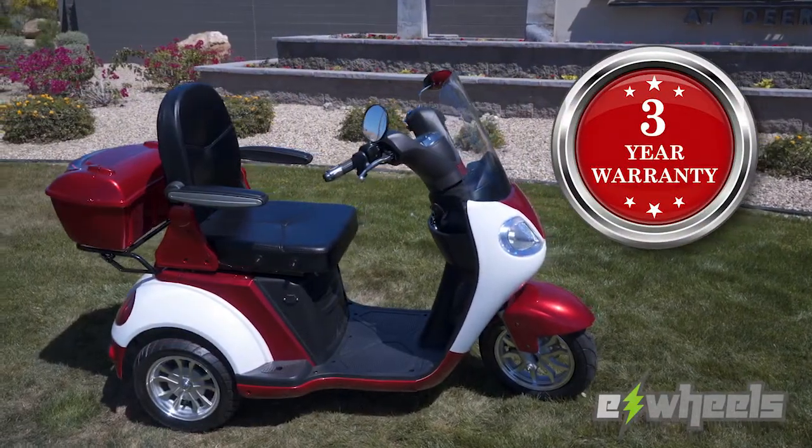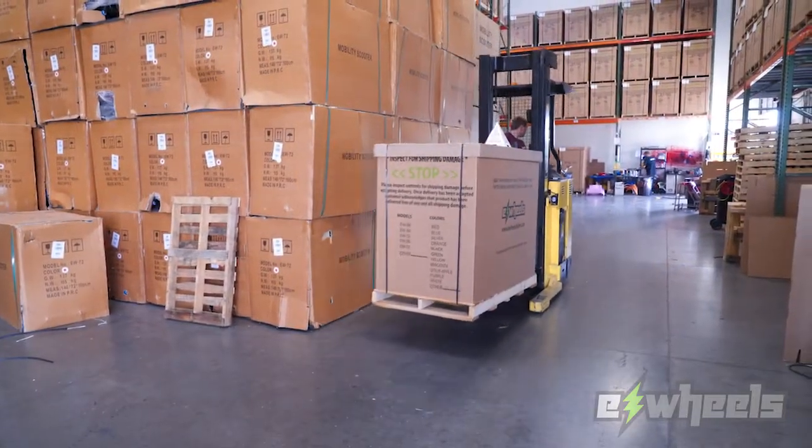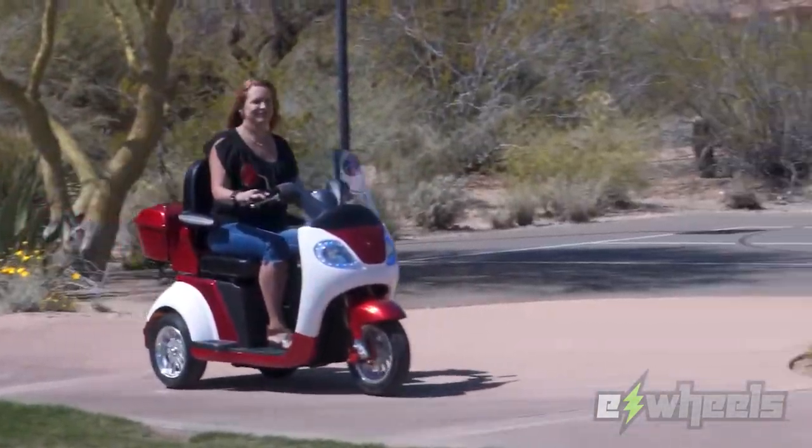Our scooters come with a 3-year limited warranty and are shipped directly to you, fully assembled and ride ready. Just charge it up and away you go.